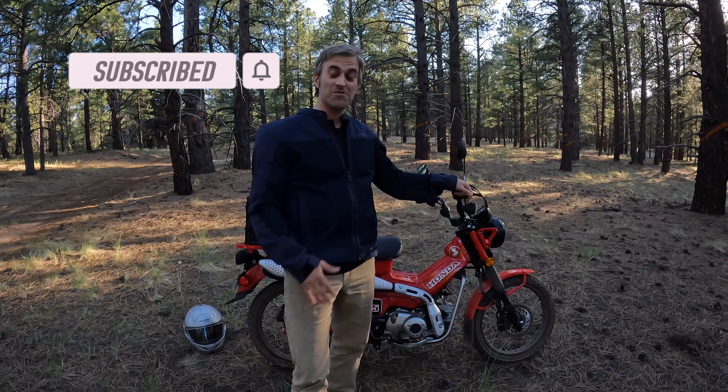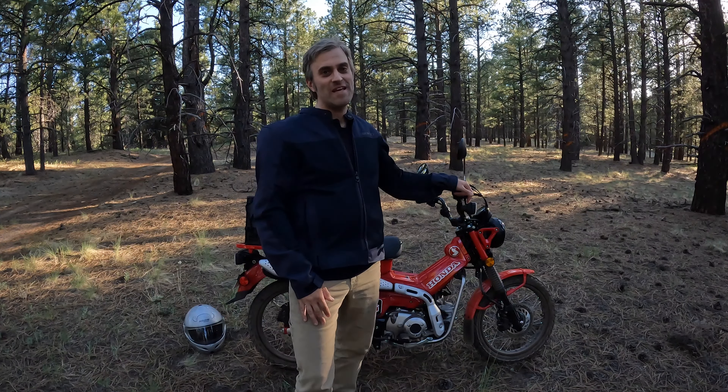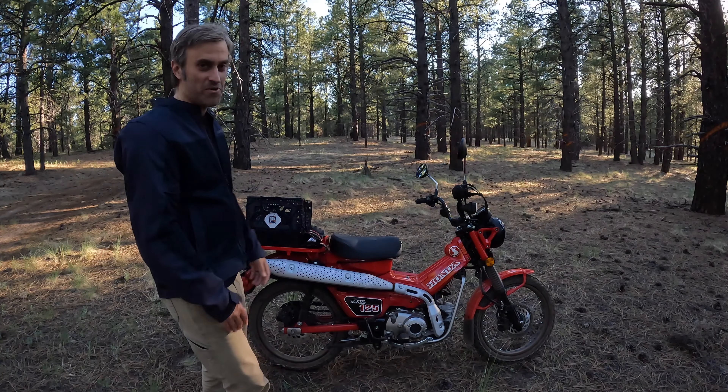Hey everyone, welcome back. Now that the big secret is out in the open, I thought I would take some time to properly introduce you to my new ride, a Honda Trail 125.